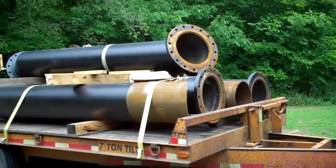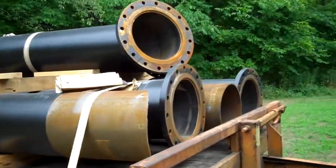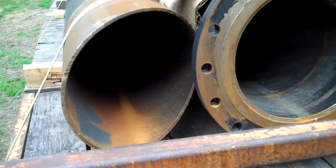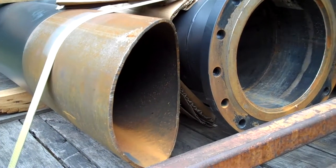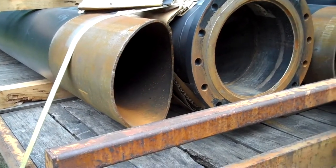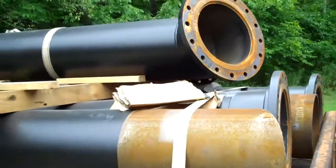Here we have a load of penstock pipe still on the trailer. You can see it's all been custom fabricated. This particular pipe on the end with the angled cut in it will actually be attached to a large piece of pipe that is underground and welded in place. You can see all the flanges where the pieces of pipe will bolt together.